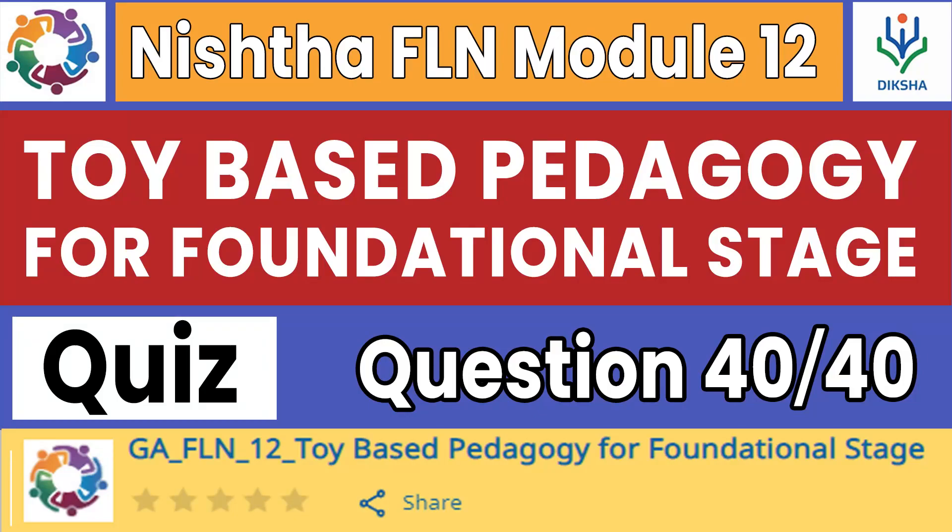Welcome to the YouTube channel Educative Masu. Today in this video we are going to solve all the assessment quiz questions from NISHTHA FLN Module 12: Toy-Based Pedagogy for Foundational Stage. So without any further delay, let's get started.